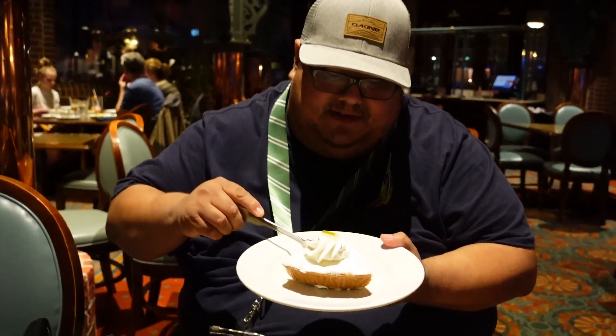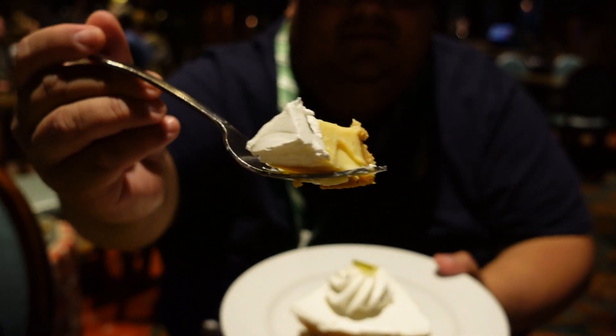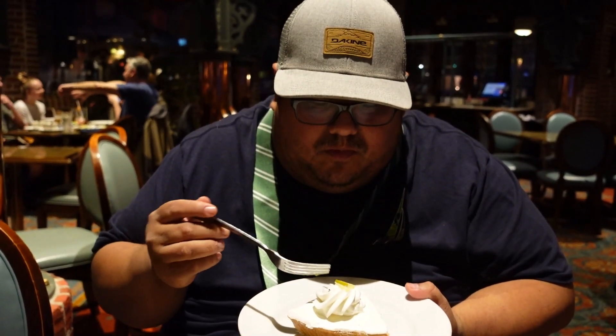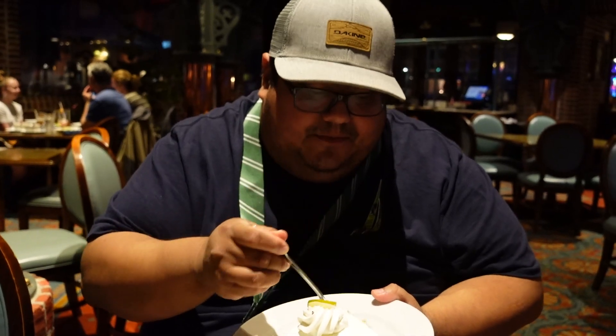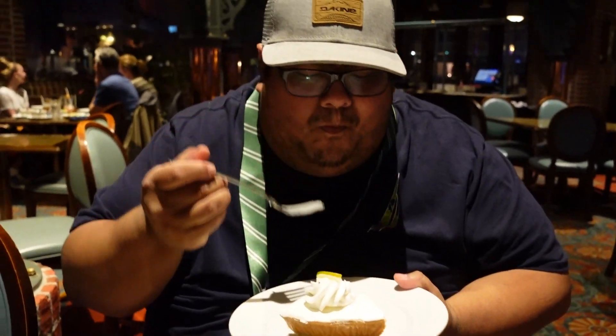I got the key lime pie cheesecake. I'm going to take a little slice here. I love key lime pie. Looks delicious, and I have the whipped cream on top. The slice of key lime pie is thick. There's tartness at the end and the crust underneath. Really good. It's thick and soft. The whipped cream is so good. If you like key lime pie, you can definitely like this one here at Lombard's. Excellent.